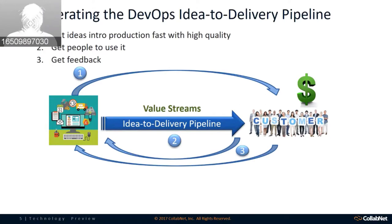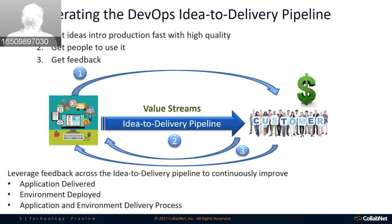It's similar to how if I wanted to get from location A to location B, I have Google Maps to map that out. But what happens when I have roadblocks? If I know about those ahead of time, I could alternate my destination path and still reach my destination on time and optimize delivery. This is constantly providing feedback across this idea-to-delivery pipeline to continuously improve the application delivered, the environments deployed, and the overall application delivery process.